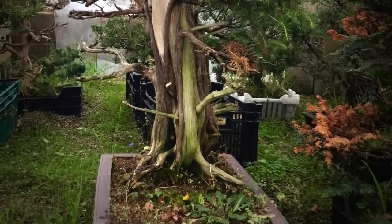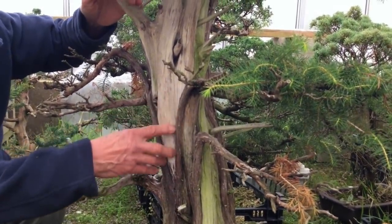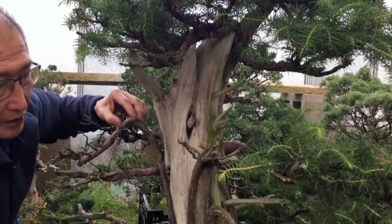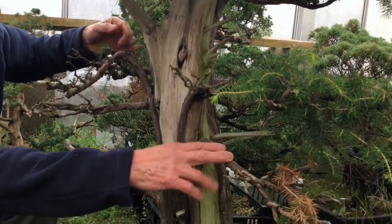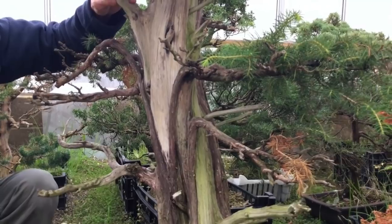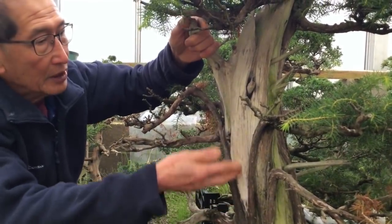This is a very large needle juniper, or juniper rigida. They have very spiky needles, and as you can see with a thick trunk like this, this is not tanuki - this has been naturally carved. So all this driftwood, the shari, has been carved, and these branches which have died have been enhanced. This branch which has died we are going to make a gin out of - we will take the bark off and make gin. Trees like the juniper rigida and juniper chinensis are very suitable for making gins and sharis.